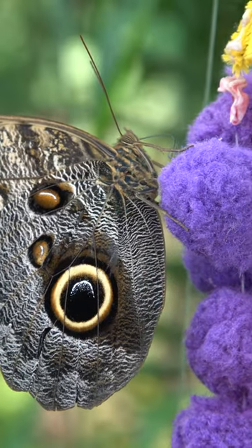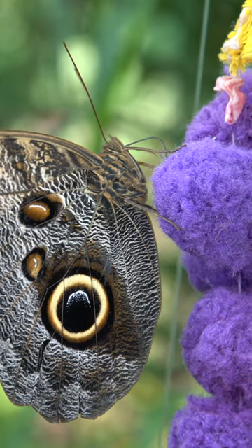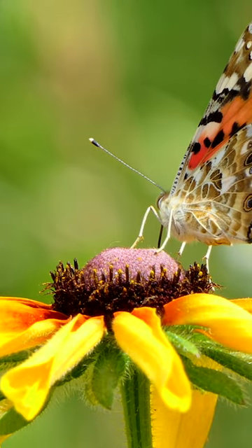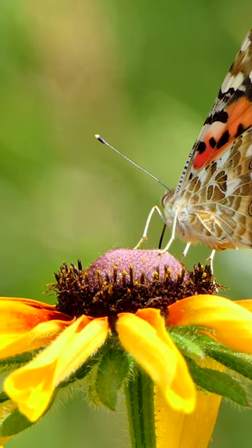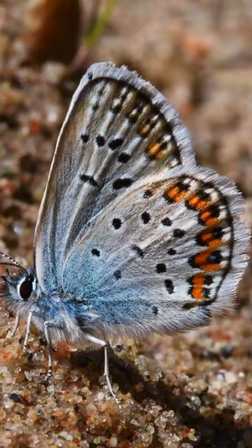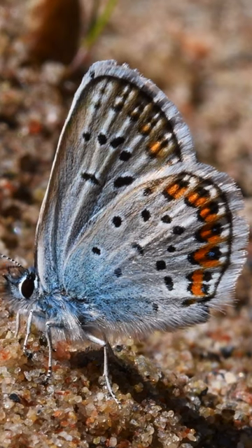Female butterflies, in particular, use their sense of taste to determine the right plants on which to lay their eggs. When a female butterfly lands on a leaf, she uses her feet to drum or tap the surface. This action stimulates the release of plant juices or sap that the female can taste with her chemoreceptors.